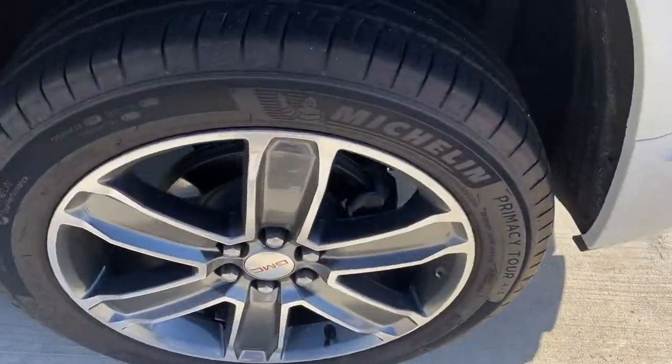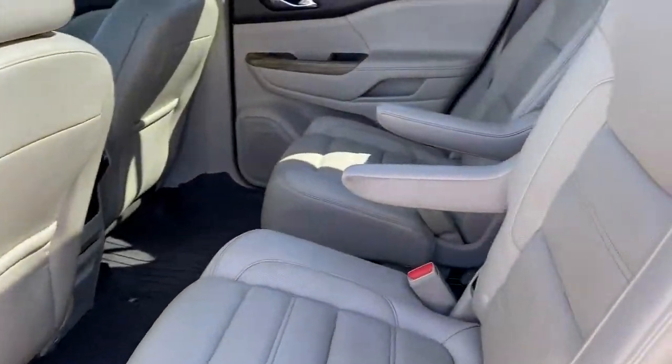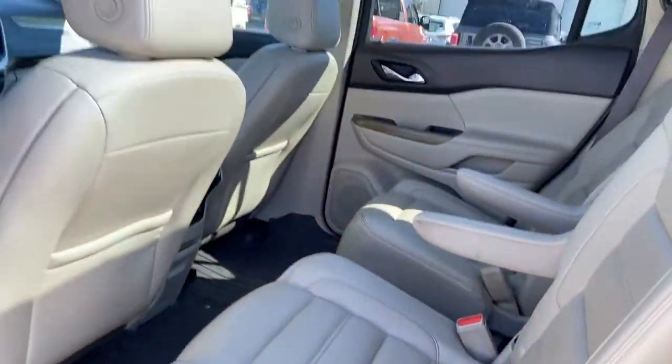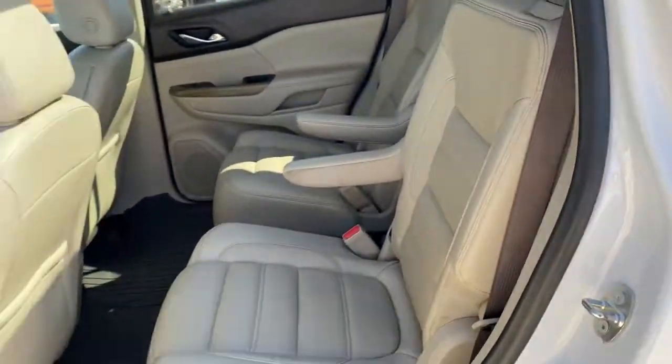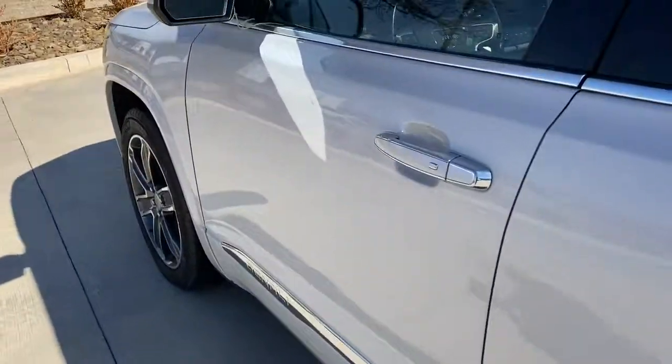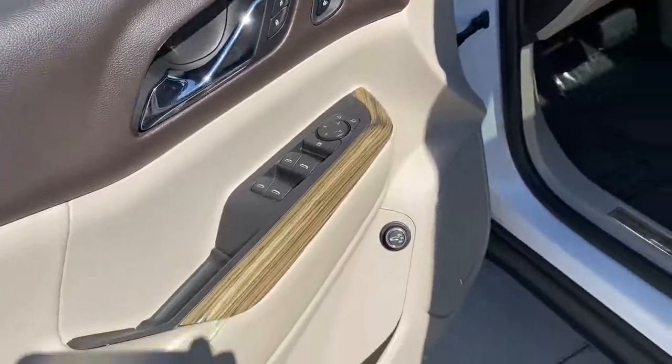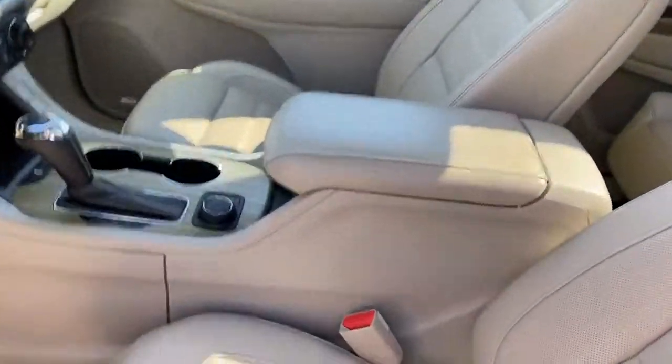Smooth and sporty style was never so smart. See for yourself when you take a test drive. Our professional staff looks forward to giving you excellent service.